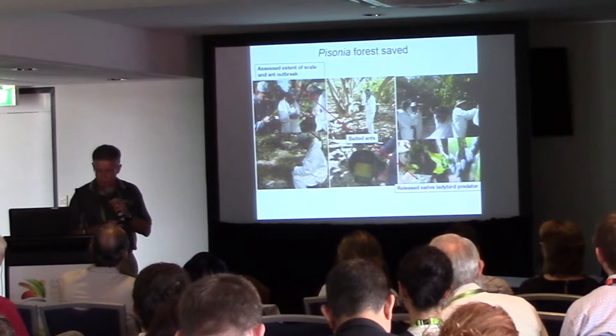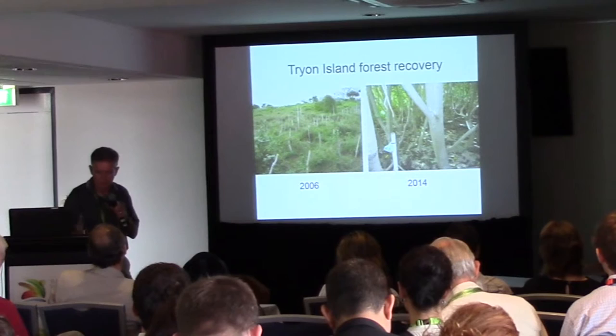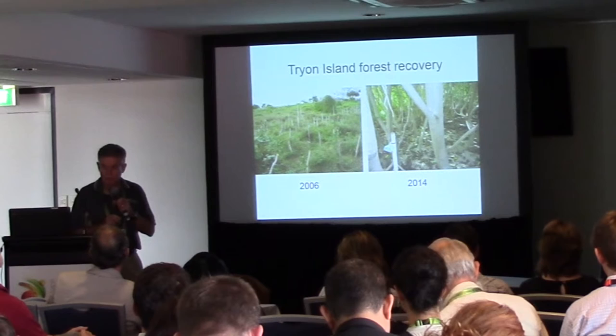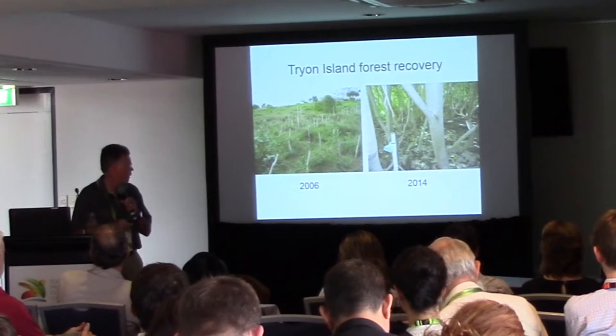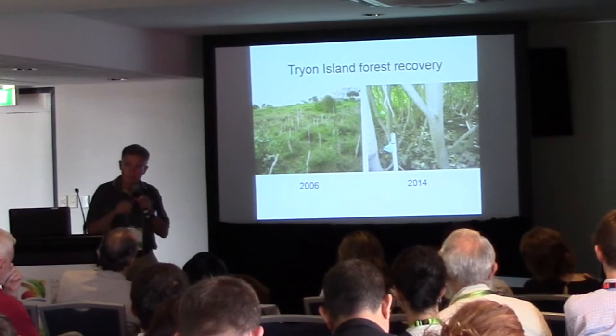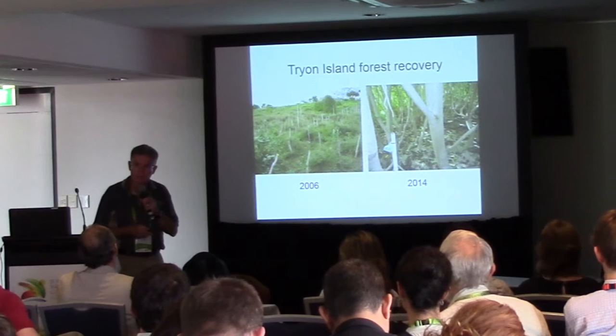These actions also benefited the high-end ecotourism resort on the island, which is set amongst the Pisonia forest. Back at Tryon Island, national park staff working with volunteers have instigated a recovery program and the forest has been restored — thousands of cuttings from healthy Pisonia trees on an adjacent national park were planted out. The result has been very successful after eight years: the Pisonia forest has been restored with a high canopy of five-metre trees, now shading out the weeds that had been the previous phase-shifted habitat on Tryon Island.